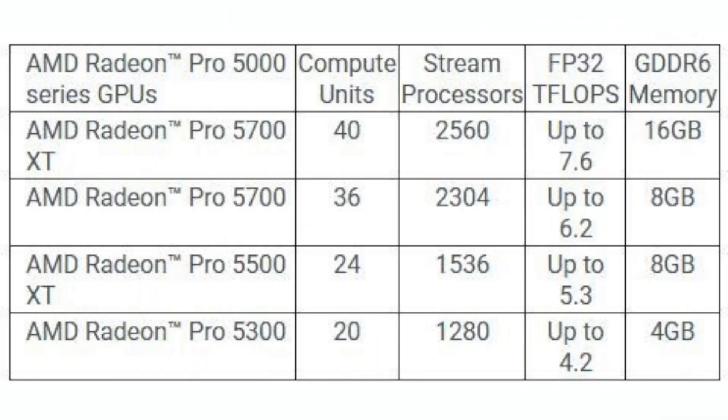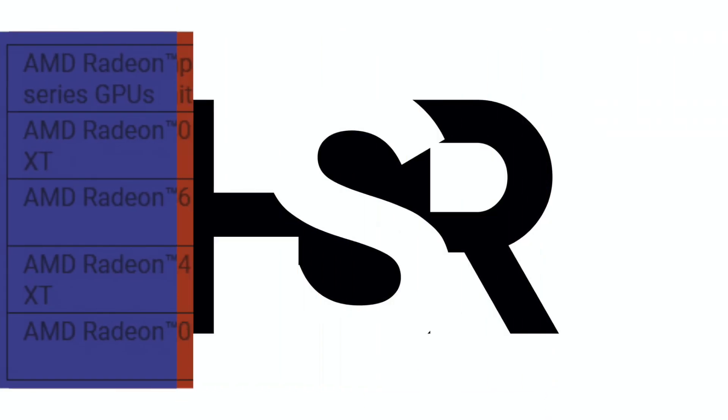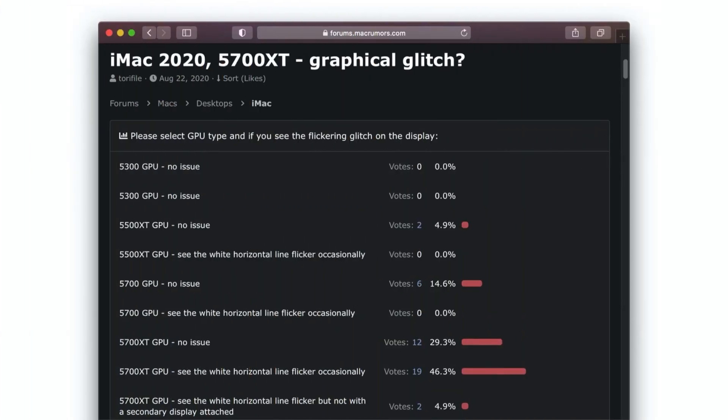My 2020 iMac with the Radeon Pro 5700 XT runs beautifully. I've even installed Boot Camp and not had any issues. I've had custom drivers put in as well. I did run into some issues on Fortnite for that, but you guys can check the full video out — I've got it linked at the end.